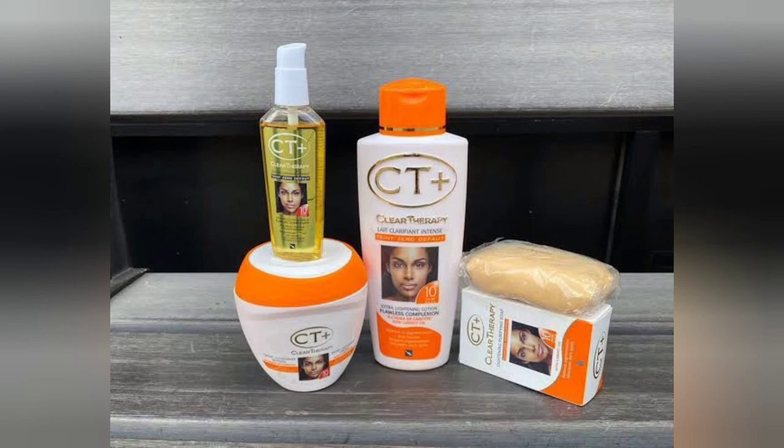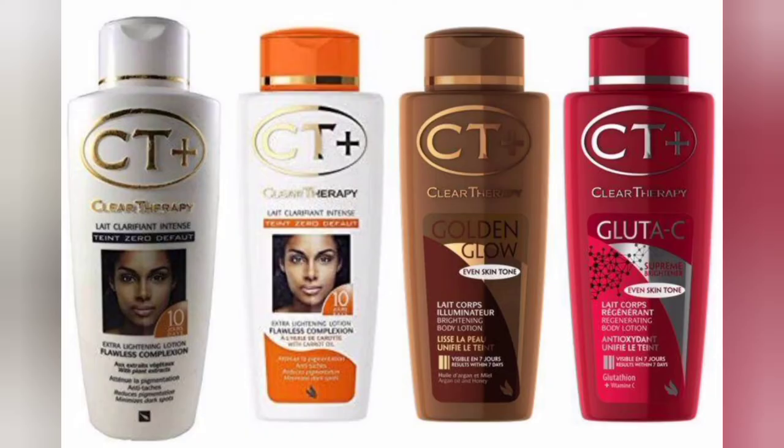CT Plus lotion has different types: the white color, whose main ingredient is hydroquinone; the orange color, whose main ingredient is carrot oil; the brown color, whose main ingredients are honey and argan oil; and the red color, which contains glutathione, niacinamide, and vitamin C all together. All of these are bleaching creams.